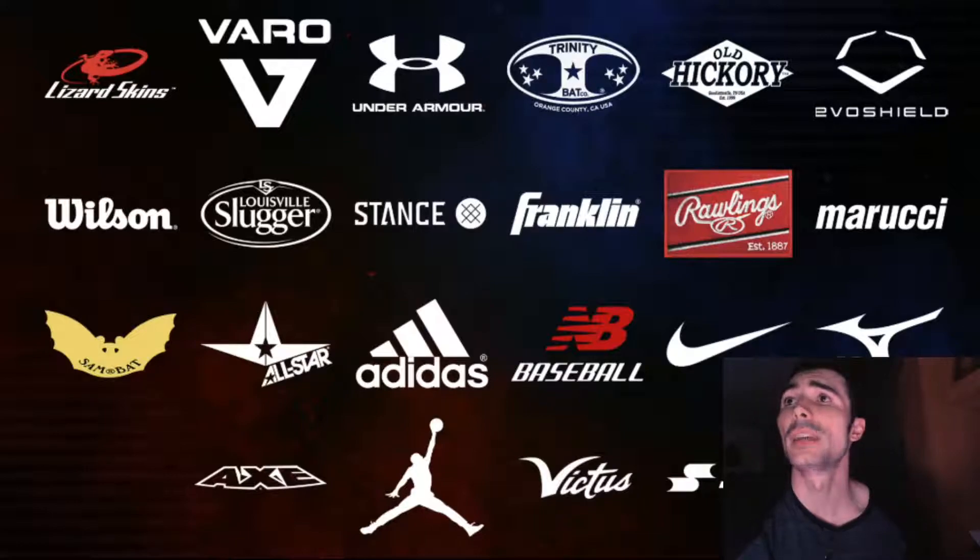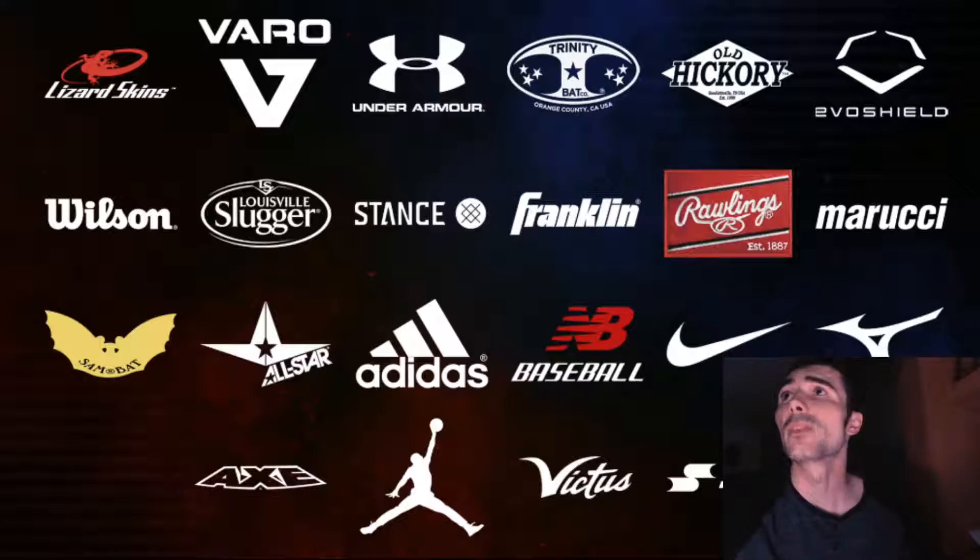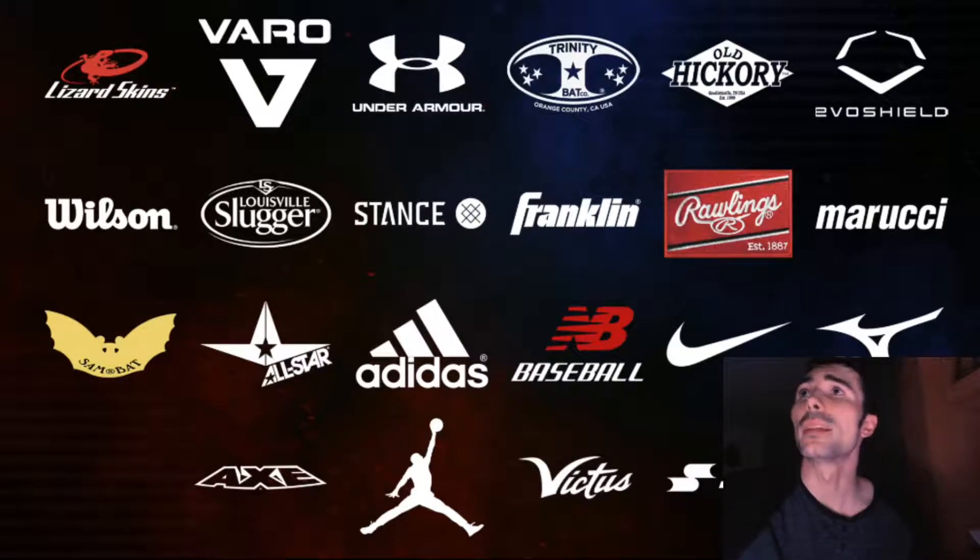I'm going to hide my face cam so you can see all the brand new equipment companies in the game. We have Axe, Jordan, Victus, and SSK — of course we had all the other ones already. That's something really nice because you want to have equipment and brands that MLB players are actually using for a realistic look. The minor league players they've added are going to have some of their own equipment with the brands they actually use in real baseball, which is really cool.